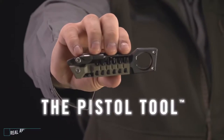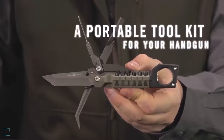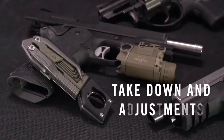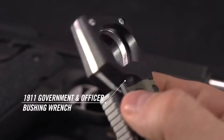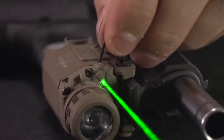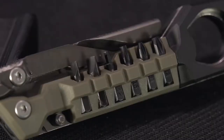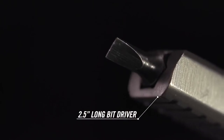This is the real Avid Pistol Tool. The first multi-tool designed to work on all striker fires, 1911s, and revolvers. This compact profile houses 19 precision tools and non-marring bushing wrenches for both 1911 government and officer models. Four onboard Bondus Protanium hex keys for adjusting all laser sighting systems. Stored in the handle are flat, Phillips, hex, and Torx bits, with ball detents that lock into a two and a half inch long bit driver.